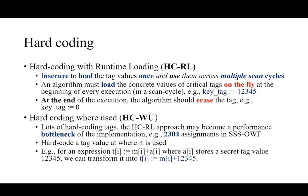Why do we need this? Because if we load tag values once and use them across multiple scan cycles, the adversary can write them at the end of each scan cycle. In our first hardcoding strategy, an algorithm must load the concrete values of critical tags on the fly at the beginning of each scan cycle. We assign a tag its concrete value there, and at the end of execution the algorithm should erase the tag to zero. In this way, the adversary can only read zero values. However, the first strategy is not efficient if the number of tags is large.